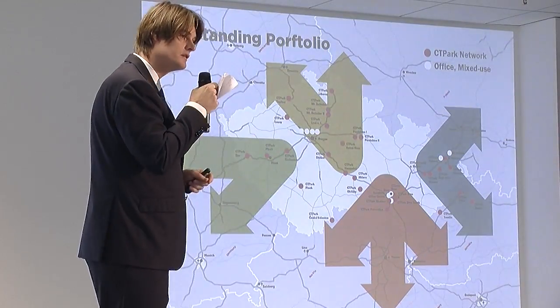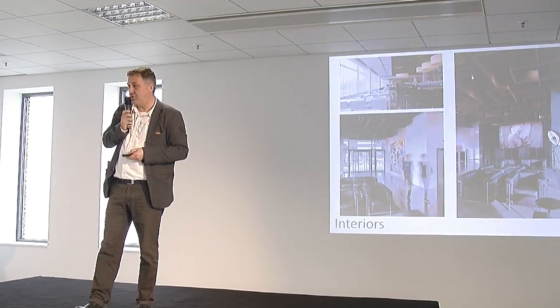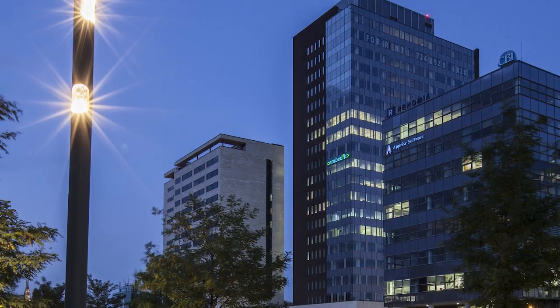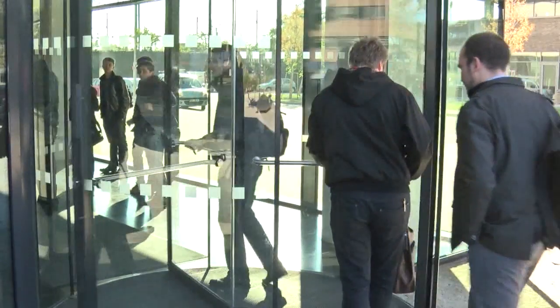Stefan de Chuy discussed the business and property management aspects. Project architect Václav Hlaváček discussed the importance of a balanced building design and materials choice. Karel Smekal focused on the technical fittings, construction and detailed process of certification.